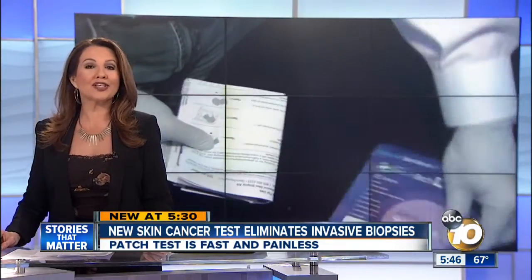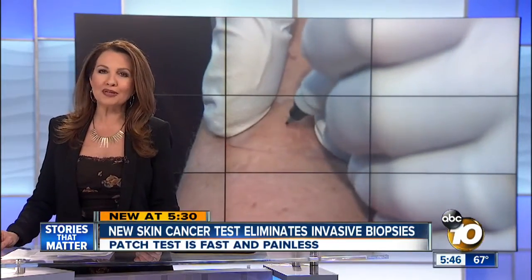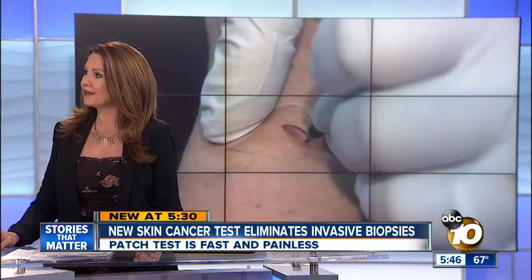There's no wound healing problems, no taking care of bandages, and you don't have any bleeding problems. Right now this patch test is being tested only on melanoma, but it will soon be used for all types of skin cancer.